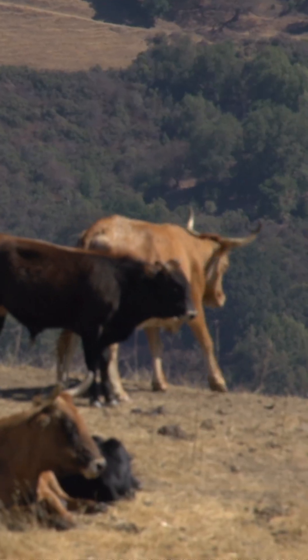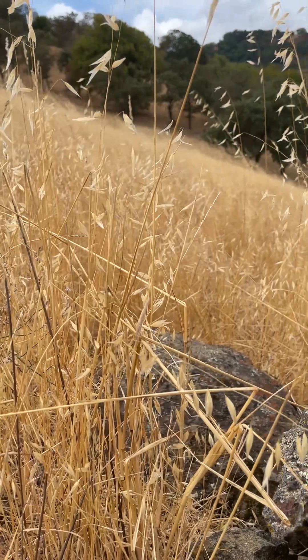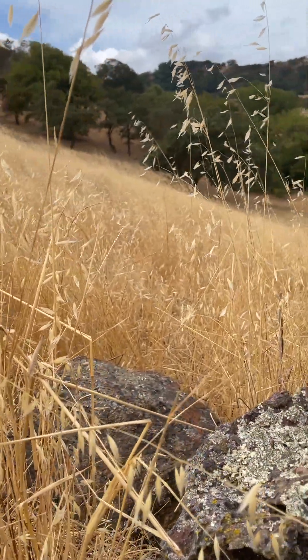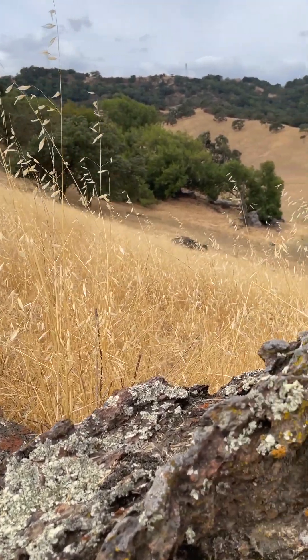Next time you're out on your preserves, take a look at the cows you see around. They're not here just for fun — they're here working. They help us keep these ecosystems resembling the native short-statured grasses that would have been found here, by grazing down the taller non-native grasses.